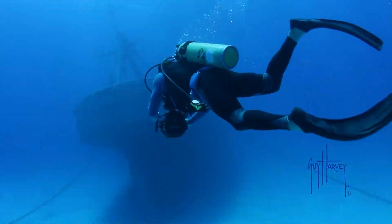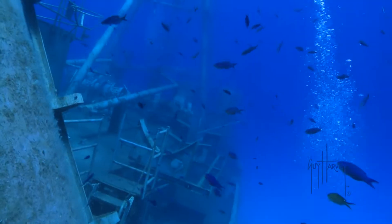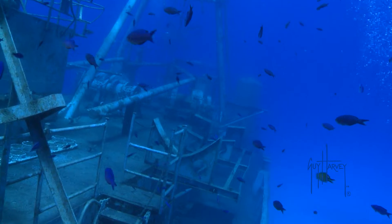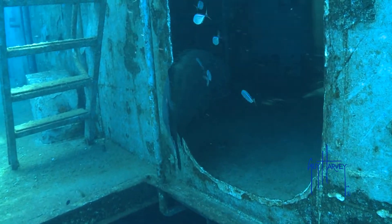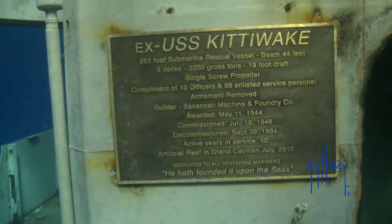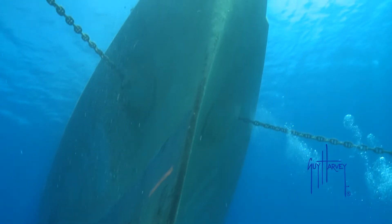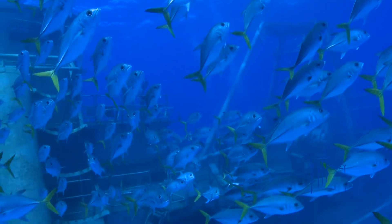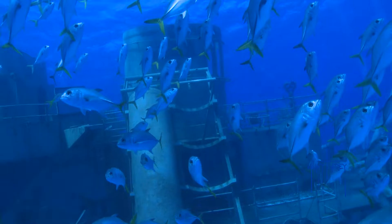Today, most divers know an artificial reef as a great place to dive and explore. In Grand Cayman, one of the best examples of an artificial reef is the USS Kittywake. This submarine rescue boat was placed in the water off Seven Mile Beach and became an instant hit with local wildlife and divers.